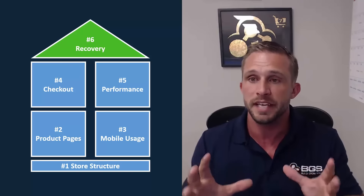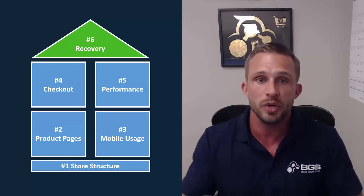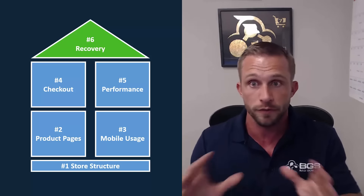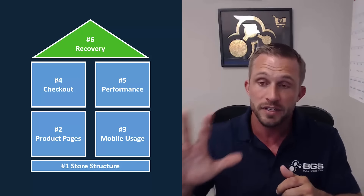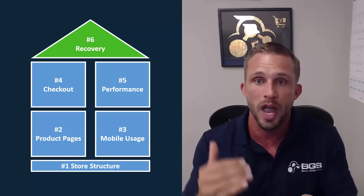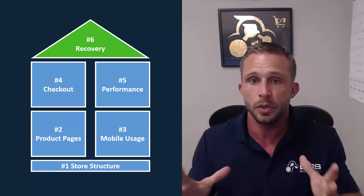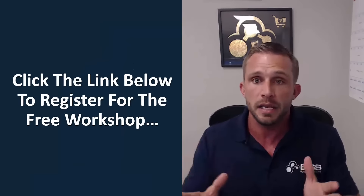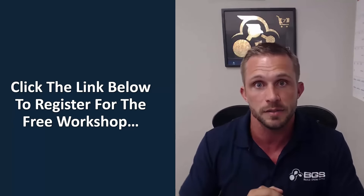I've got five more sets of optimizations and really cool stuff to show you, but I can't do that right here. So I created a one-hour private training — a free online workshop you can attend where I go through each of these six different areas of a site. I'll show you five different live websites where I do all of these optimizations, break it down, show you how and why we do it, and give you the tools to do it on your own site. It's simple, easy, and it'll only take an hour of your time. Just click the link below this video to register for the free workshop, and I look forward to helping you double your Shopify sales.